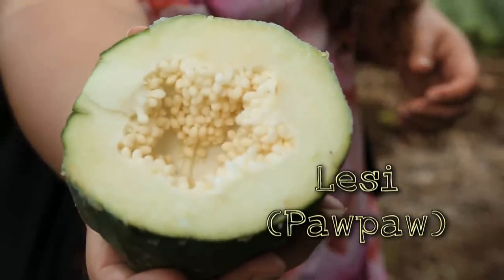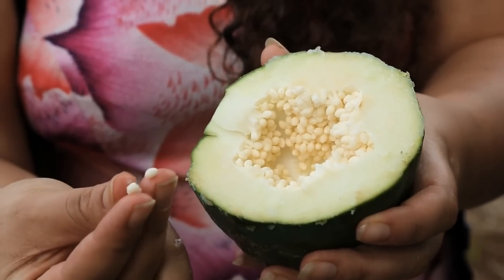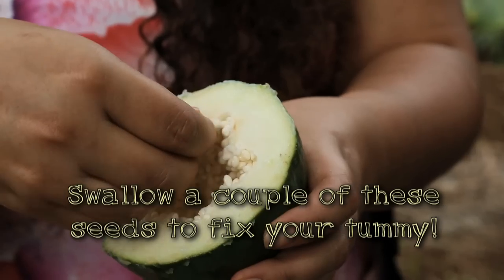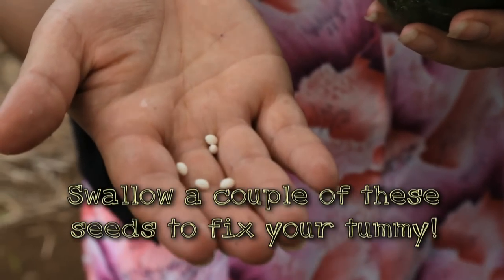This is the pōpō tree, and this is the young pōpō fruit. The seeds you usually see with the ripe fruit are black, but these are just the younger versions. You just have to swallow a few of these seeds to fix that sore tummy.